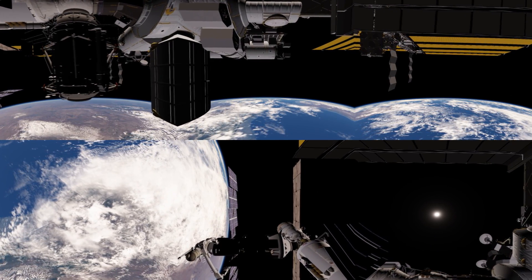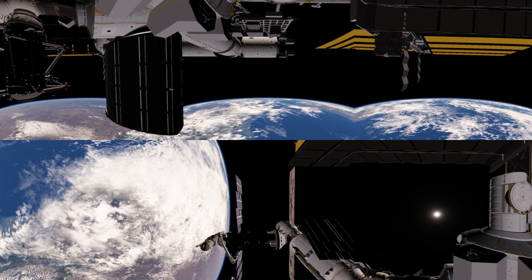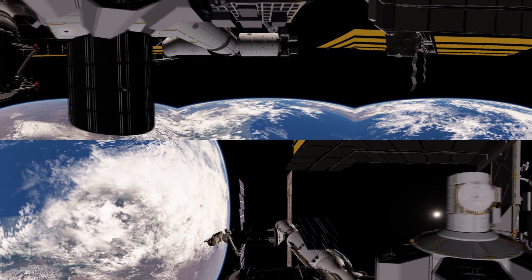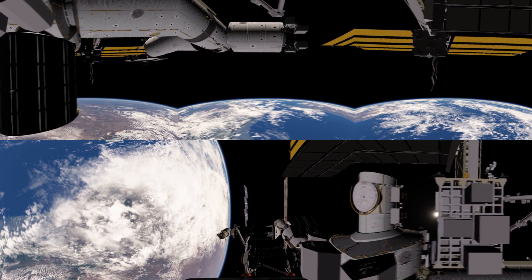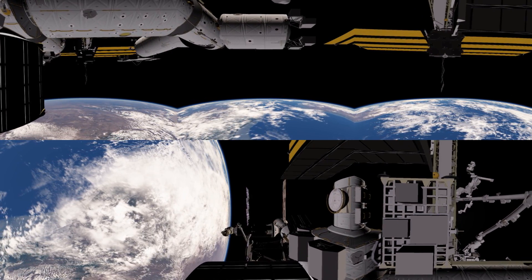We're just about to pass under the Quest airlock. This is the airlock used by US astronauts to perform EVAs. The Russian segment has its own airlock for its own EVA needs.